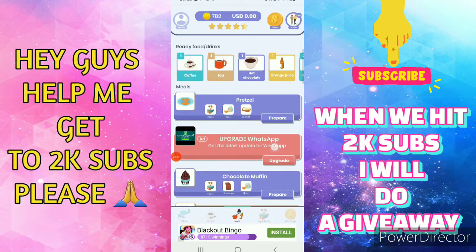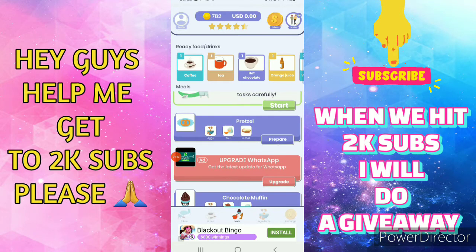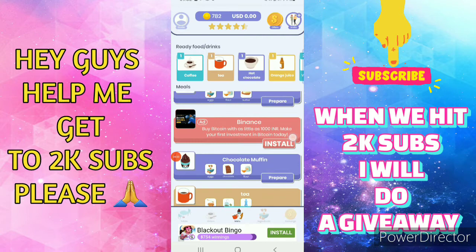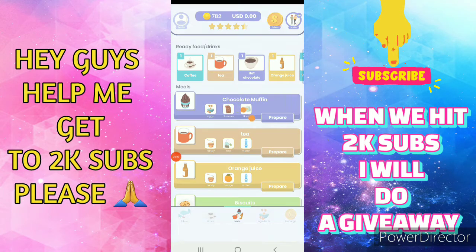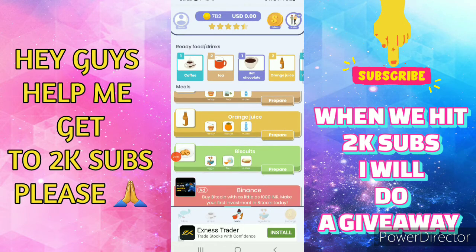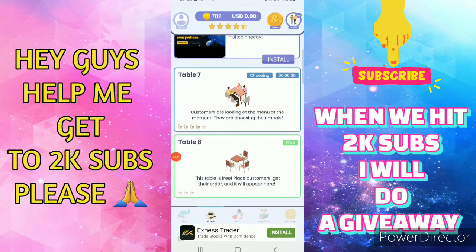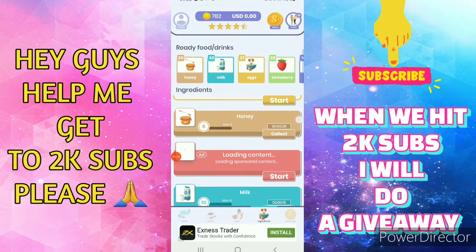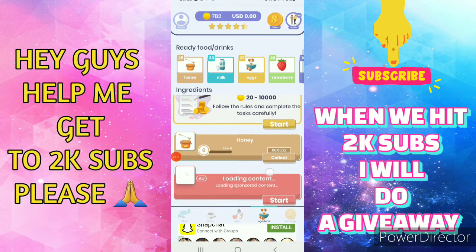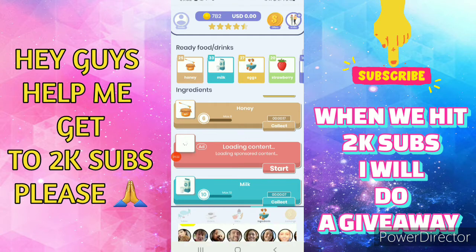I think I have to prepare food for my customers. Tap to prepare. Here are the people now, and you can also collect your receipts by tapping 'collect'.